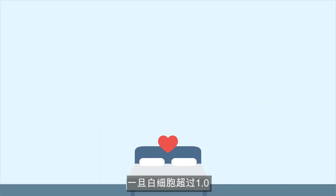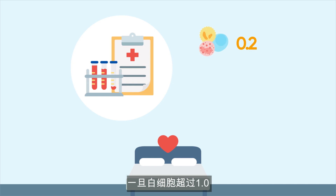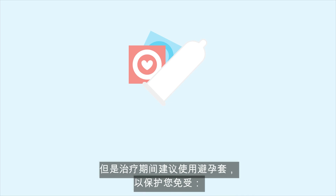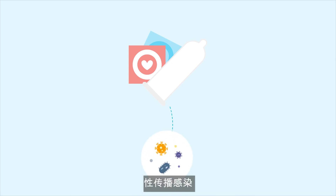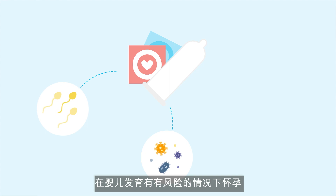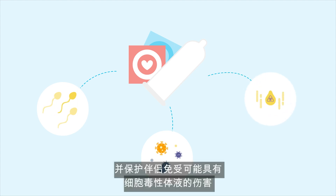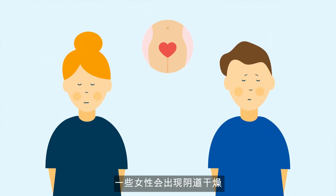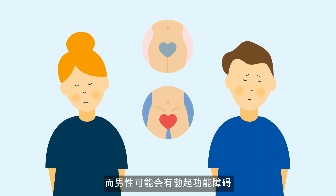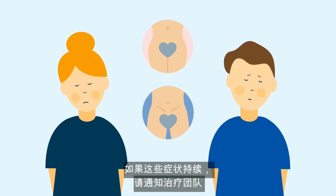It's safe to resume intercourse once your white cell count is above one and your platelet count is above 50. Condoms are recommended during treatment to protect you from sexually transmitted infections, pregnancy while there's risk to a developing baby, and to protect your partner from exposure to bodily fluids that are potentially cytotoxic. Some women may experience vaginal dryness, for which lubricants such as KY jelly can be used, while men may experience erectile dysfunction. Notify your treating team if these symptoms are ongoing.